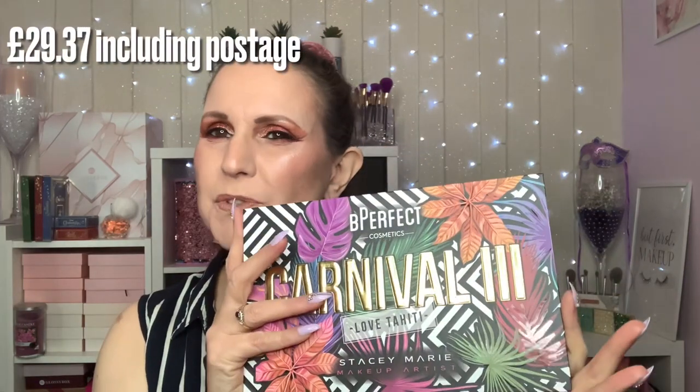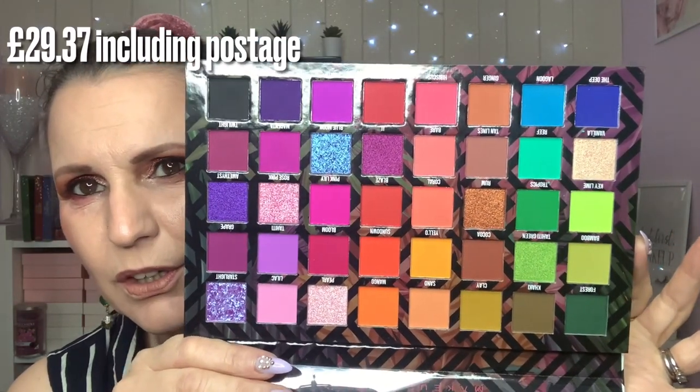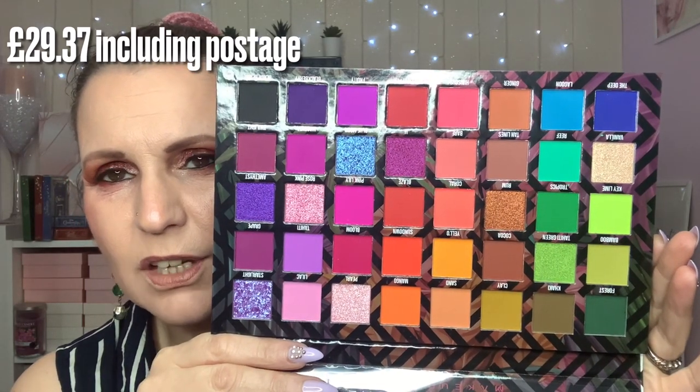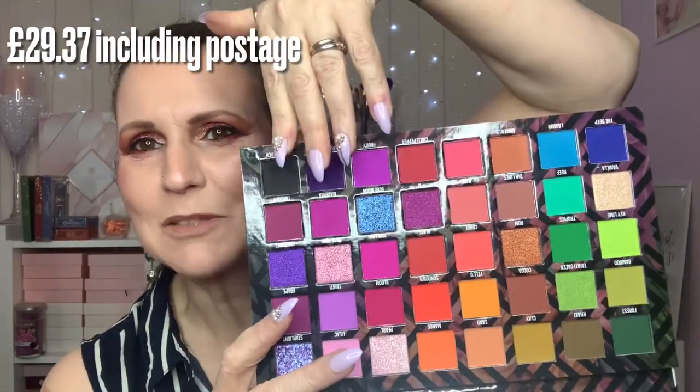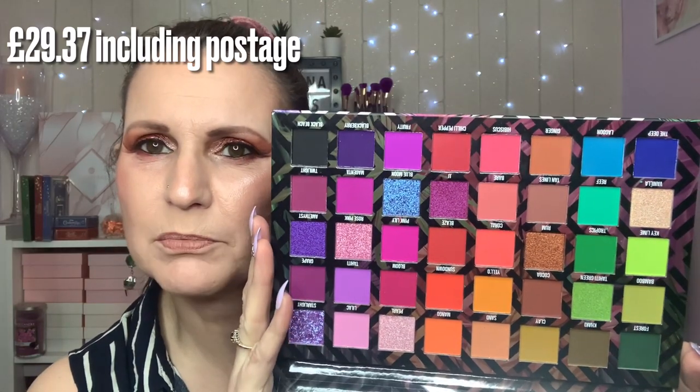No secret to everybody what the Stacy Marie Carnival 3 Love Tahiti palette looks like. I didn't go along with the hype on launch day and I managed to get it for £26. We've all seen this before, it needs no introduction, but I haven't actually seen it in person and it is so, so much better in real life than in the pictures — you just can't see the beauty of it online. It's absolutely stunning. You've got pinks, purples, oranges, greens and a couple of blues, so it works well with the Excel palette too. There's also word that Carnival 4 is on the way.